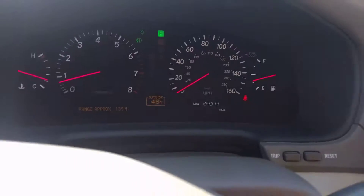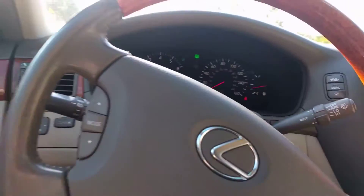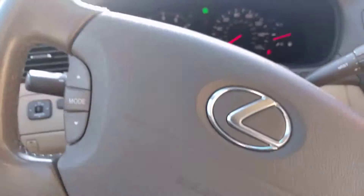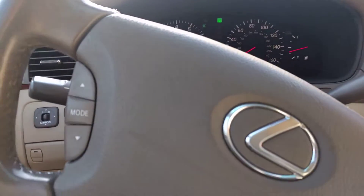It's got 194,314 miles, so it does have pretty high miles. But if you're looking at these, you probably know they'll run forever.